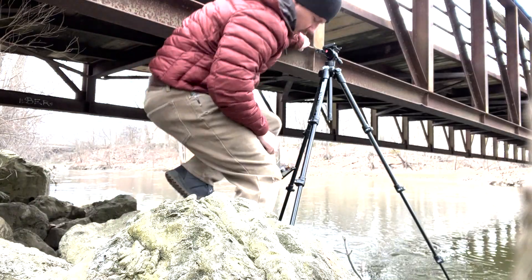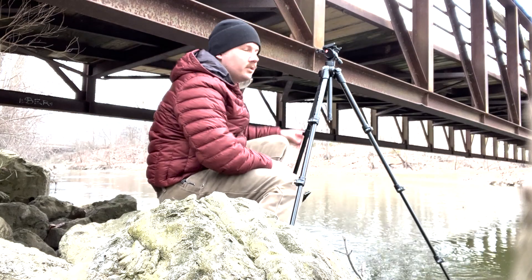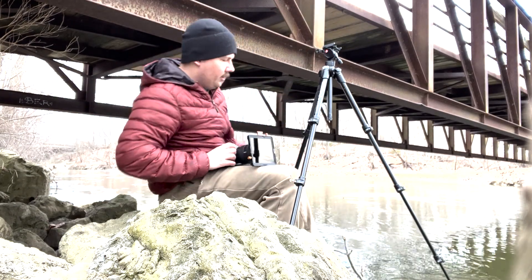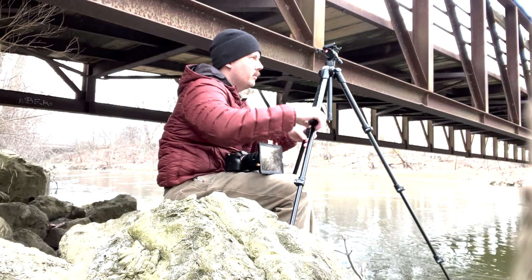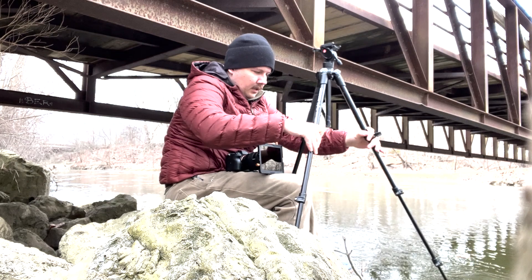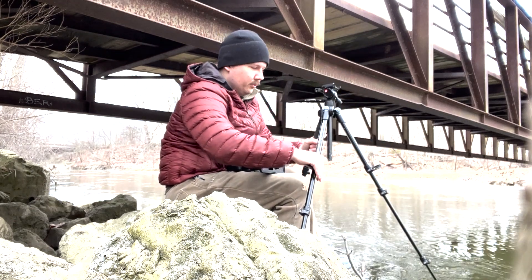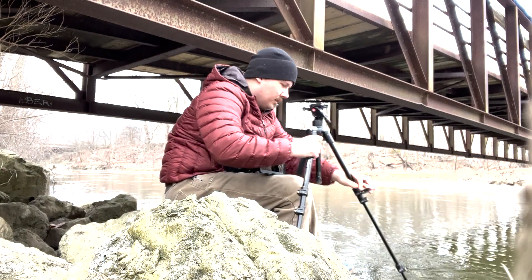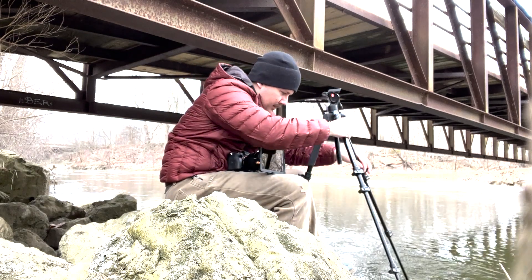We may end up going lower than this, but right now I'm just trying to get some shots established to see what the long exposure looks like. Shooting over water is always a bit sketchy — I've lost a couple of drones this way and I really don't want to lose another camera right now.